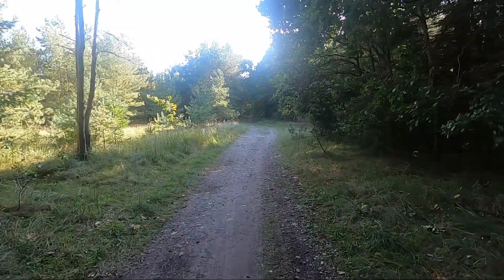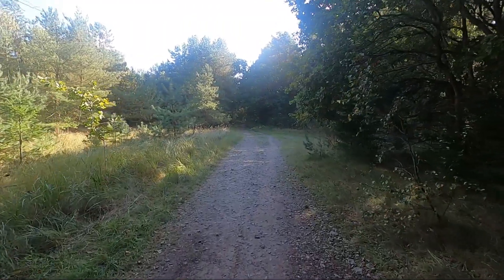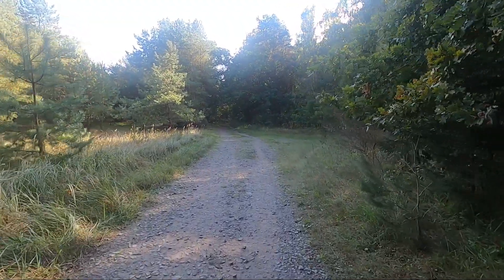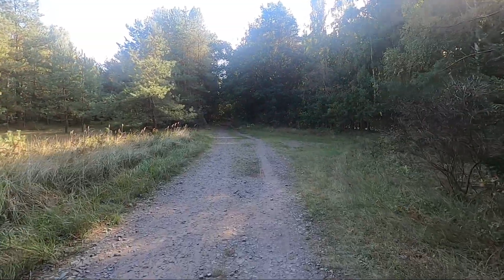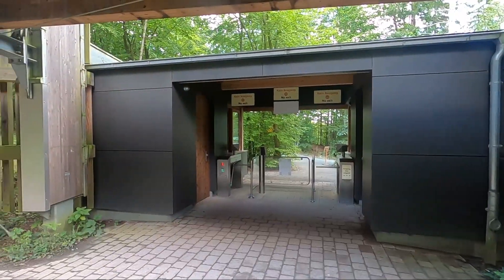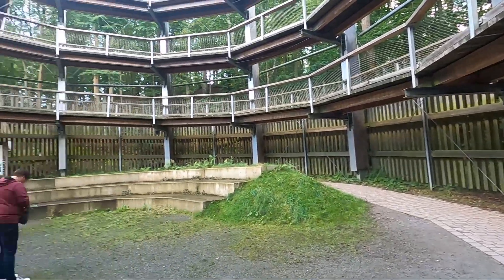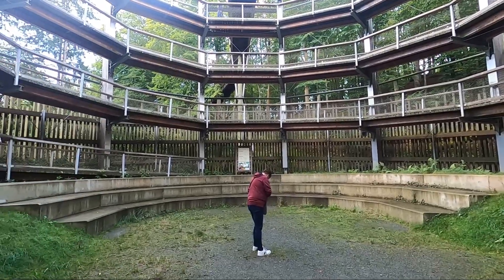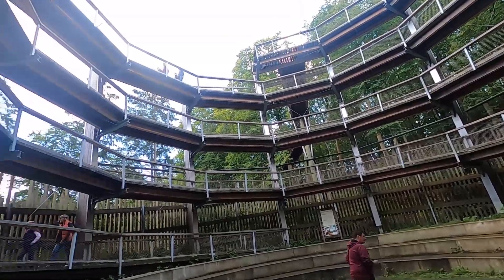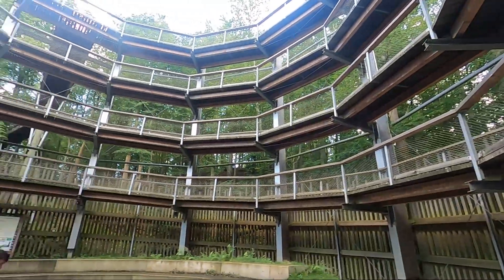Now we are going to the Baumwipfelpfad here on Rügen and will show you around. Here is the entrance to the Wipfelpfad. You first have to go up in spiral form to reach where the actual treetop path begins.